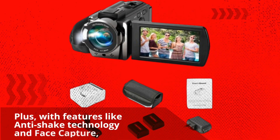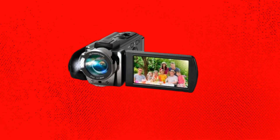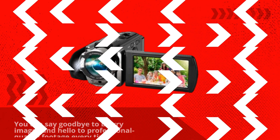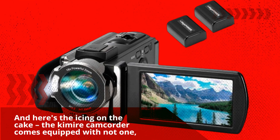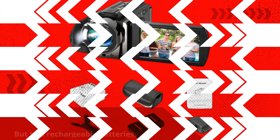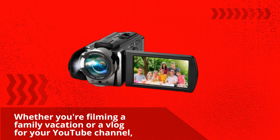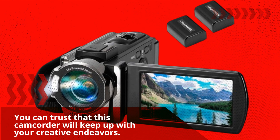With features like anti-shake technology and face capture, you can say goodbye to blurry images and hello to professional quality footage every time. The Kimire Camcorder comes equipped with not one, but two rechargeable batteries, ensuring that you never miss a moment of action — whether you're filming a family vacation or a vlog for your YouTube channel.